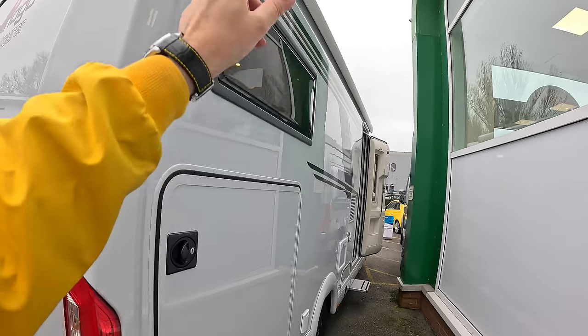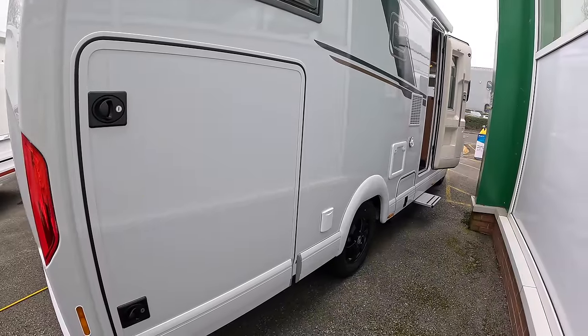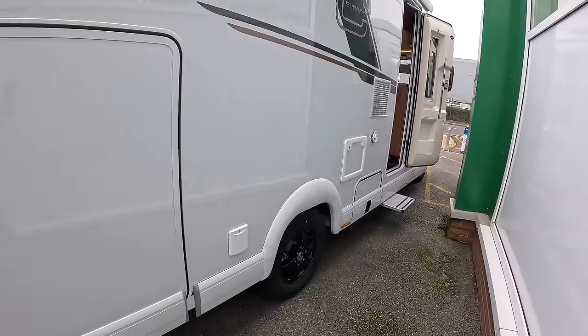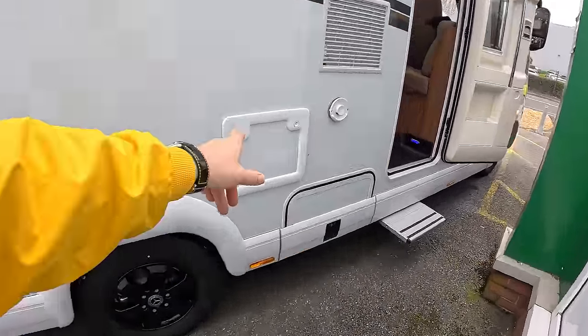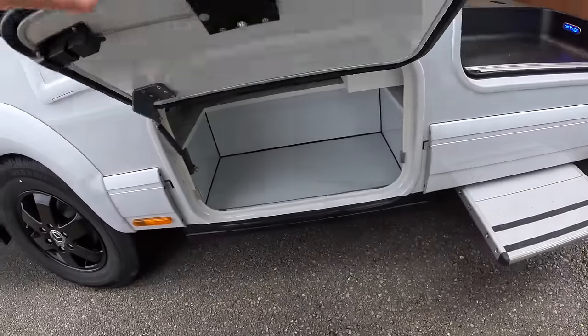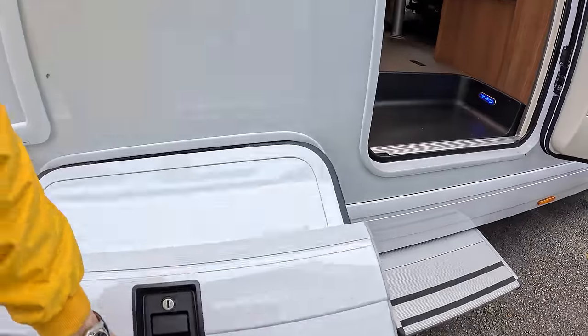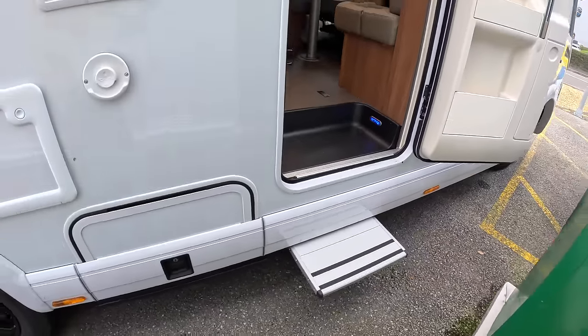That's the awning along there, and that's the other door to the garage area we just saw. Down here the cassette for the toilet is in that one, and that one there is your little boot locker right next to the door.